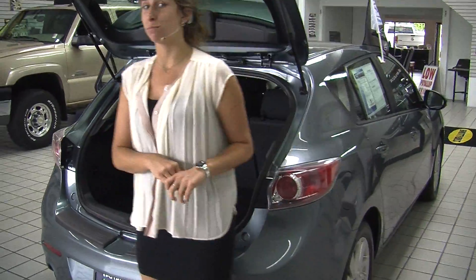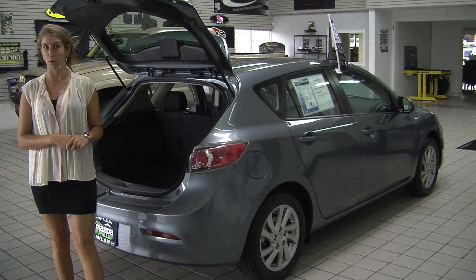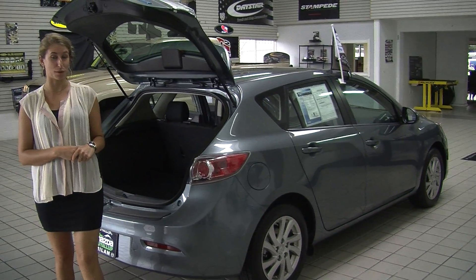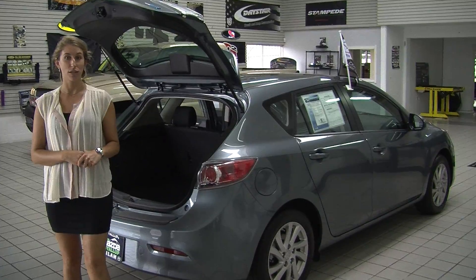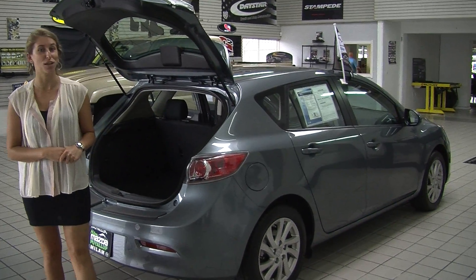All of our inventory at Milan goes through a thorough safety inspection and they are beautifully detailed, so you can purchase with confidence. Give us a call today to set up a test drive with one of our professional sales representatives at 855-652-9100. Thank you for clicking on our virtual tour.